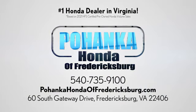Bohnenka Honda of Fredericksburg is a great place to buy a car, conveniently located at 60 South Gateway Drive in Fredericksburg.